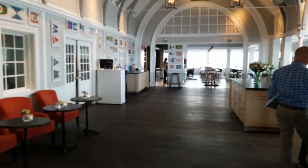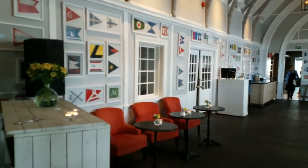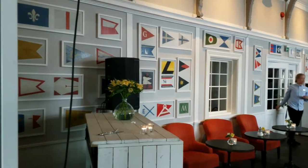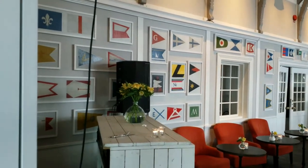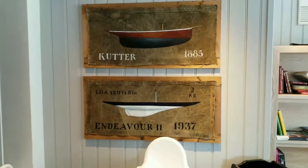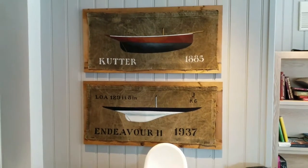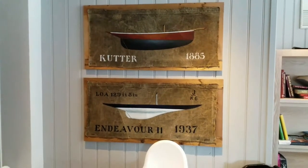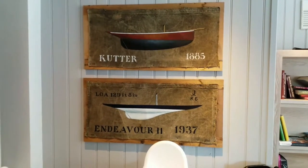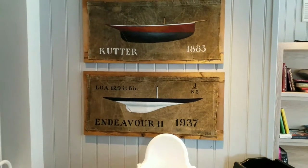Here are some flags — maybe they are for a person, a boat club, or a boat. And here are a couple of what I would say are half-models painted on fabric: Cutter 1885 and Endeavour 1937.